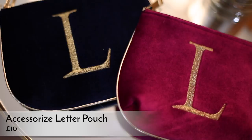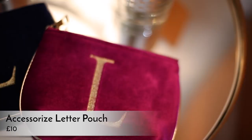The first stocking filler is something I found at Accessorize this year — these cute little velvet initial pouches. They both have 'L' because they're for different people whose names begin with L. They're 10 pounds each, and they're bigger than the Anthropologie ones that were about 30 quid. The gorgeous magenta and navy colors remind me of Gucci handbag colors. Super cute, really good value.